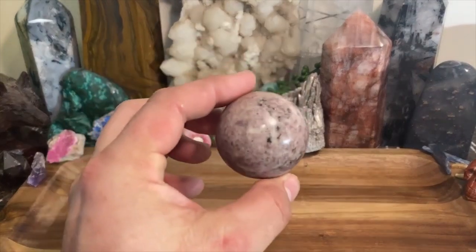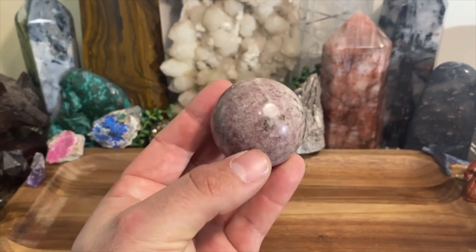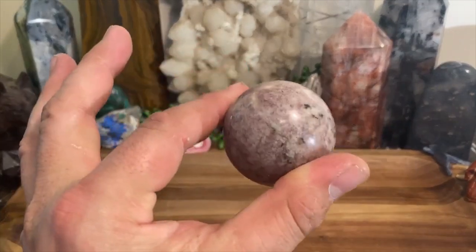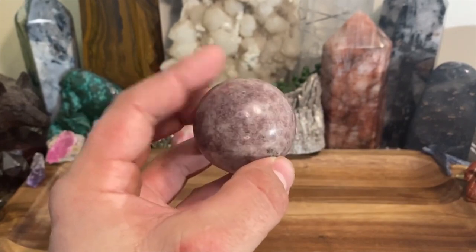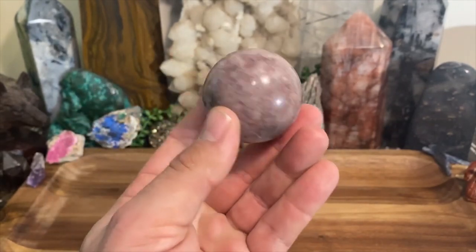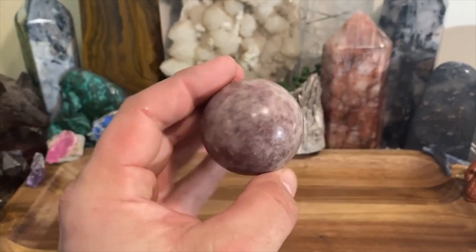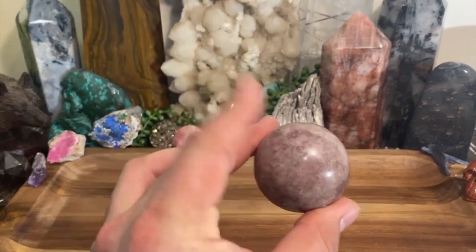Today we're going to be talking about lepidolite. Lepidolite is one of those stones where personally I use it probably at least twice a week, and you'll completely understand why in a minute. This is a pretty good representation of it — lepidolite is like a purple, light purple, and silver combination. In a lot of other specimens it's really eye-popping, though this one isn't the most amazing example. I'll show you some specimens that will definitely make your eyes pop.